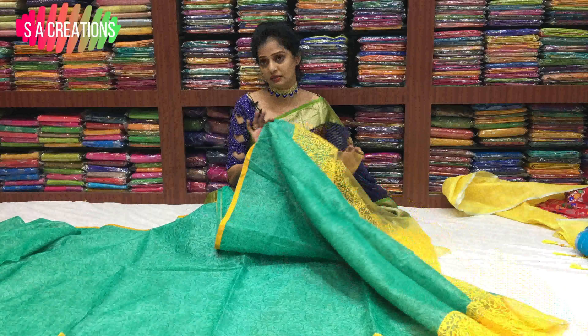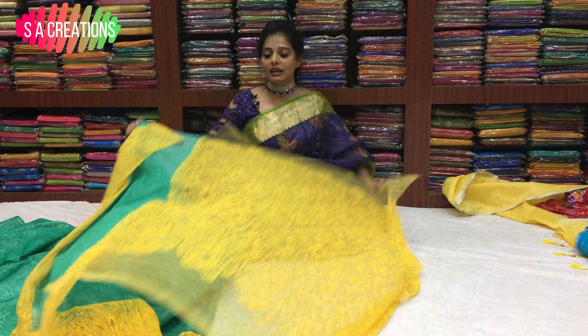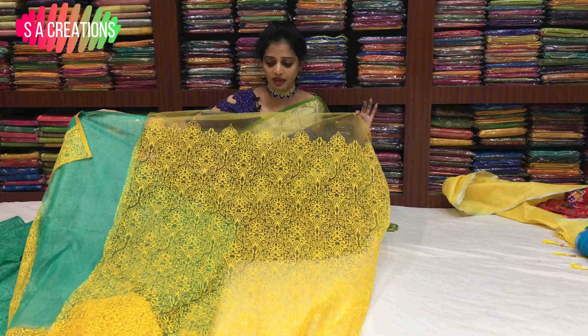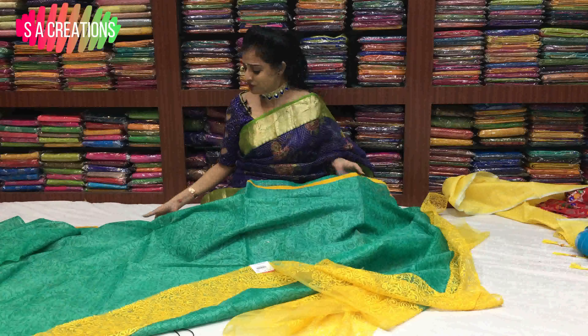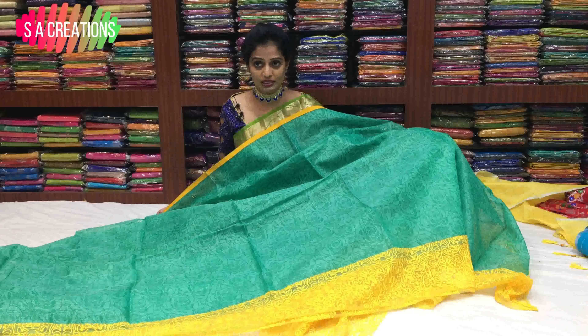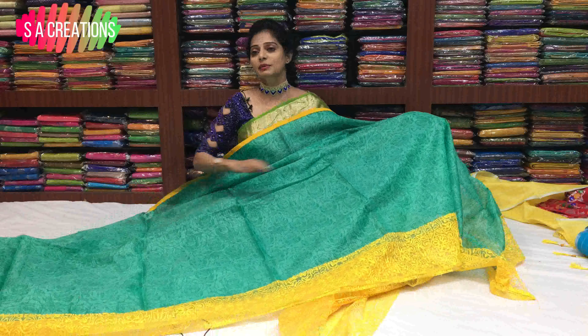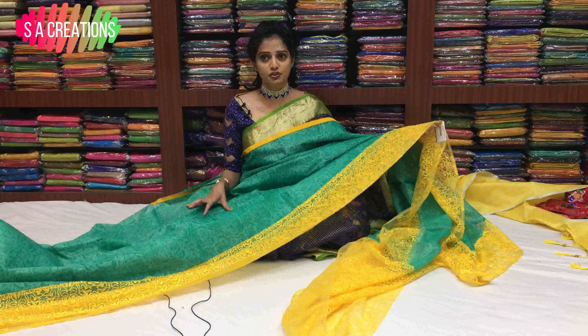Only Rs. 1,480. We have a lot of color combinations in this material. We have a lot of good varieties. We also have a lot of wholesale rates and international rates available.